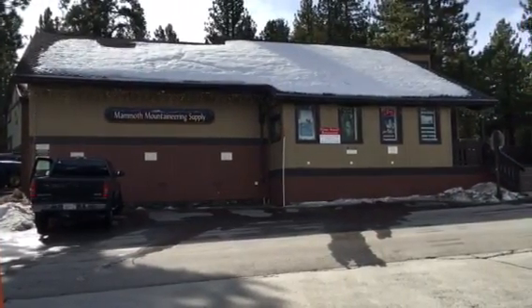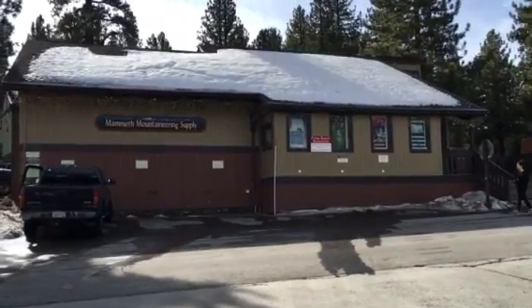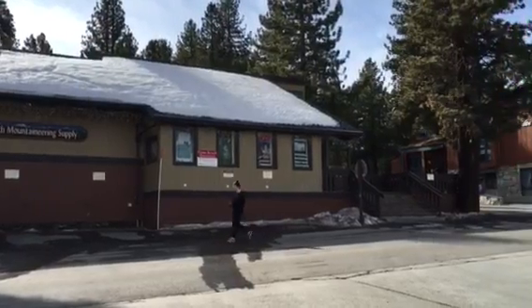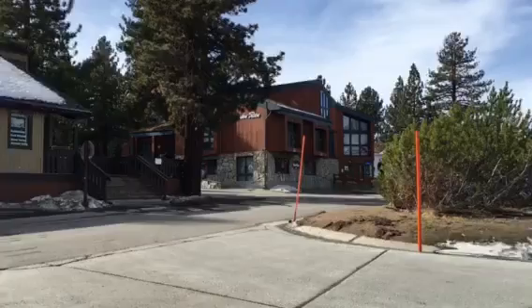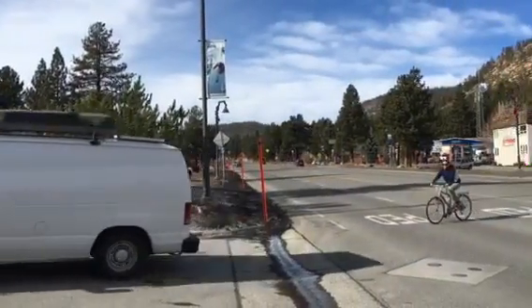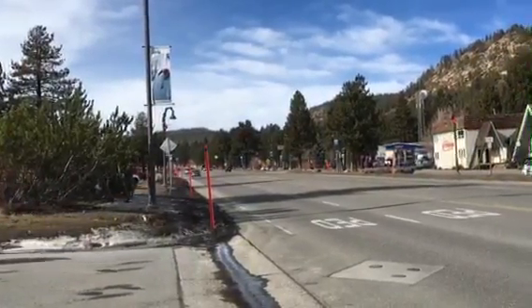I'm standing in front of 3183 Main Street here in Mammoth Lakes. The space is currently available for lease or for purchase. As can be seen, this is one of the primary corridors — actually the primary corridor — for Mammoth Lakes. This is Main Street looking west. It's also Highway 203.